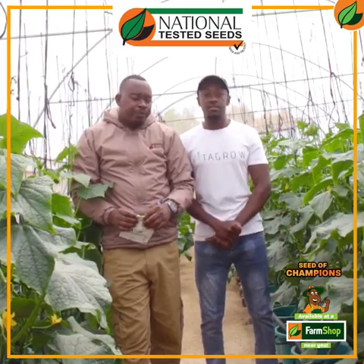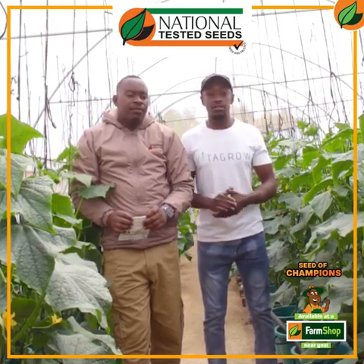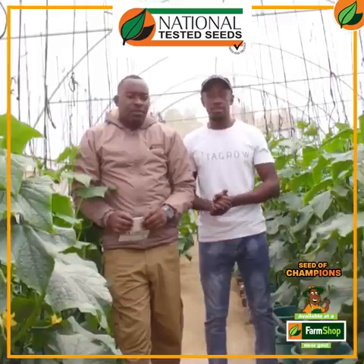We've tried out many different varieties over the years, and we've come to see that Boreal from National Tested Seeds really performs well in our hydroponic setups. It gives us the best yields, the best results, and is very resistant to many diseases that are faced in cucumber production.